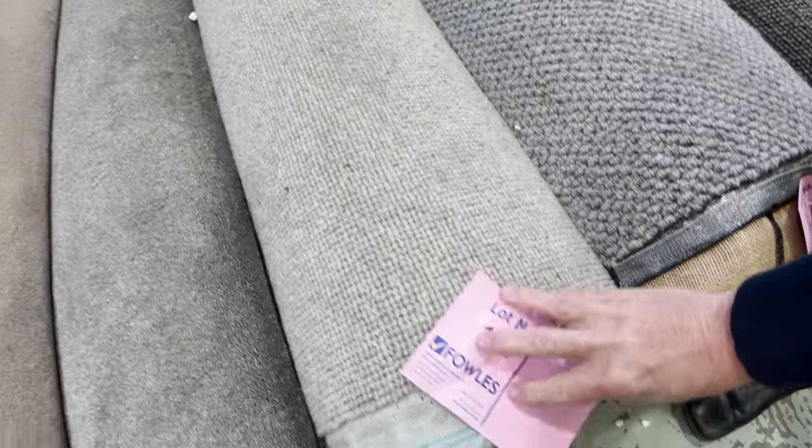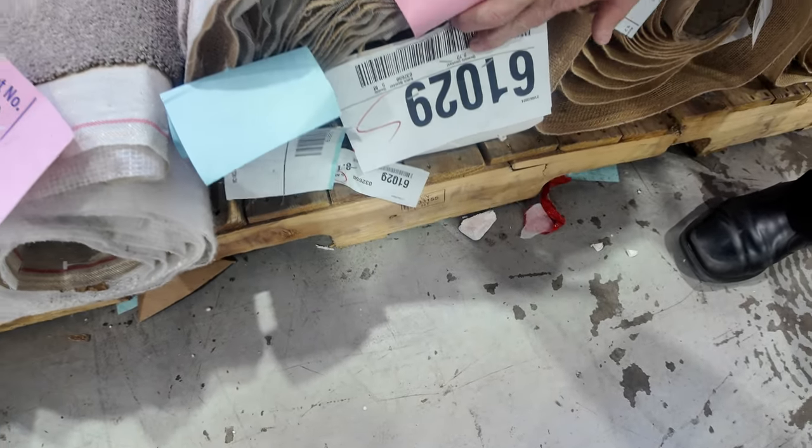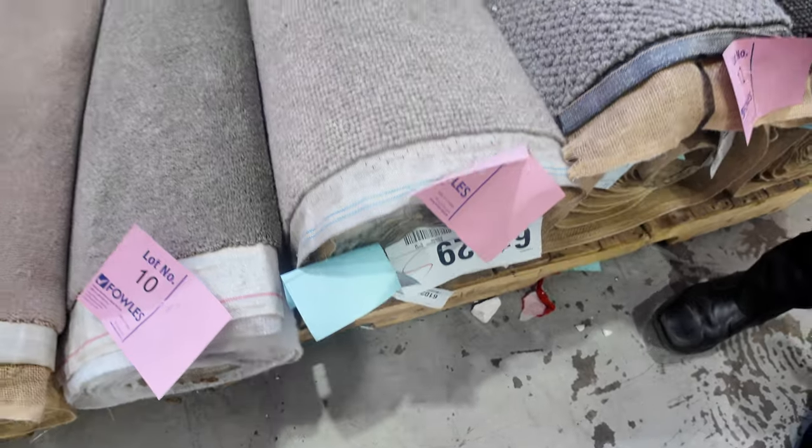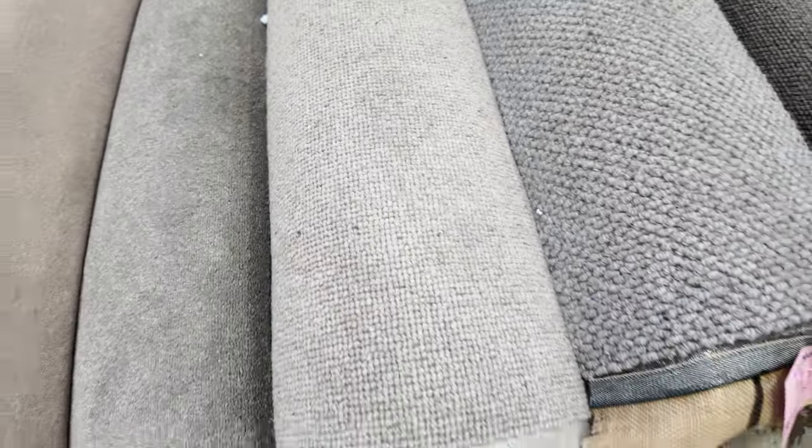Look at this one here as an example — lot number 11. This roll is actually 8.1 metres long. That carpet normally retails around about $160 a metre. We'll start it at $30 a broadloom metre and sell it to the highest bidder, expecting it to sell somewhere between $30 and $40.